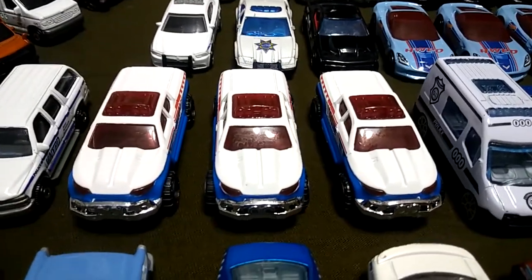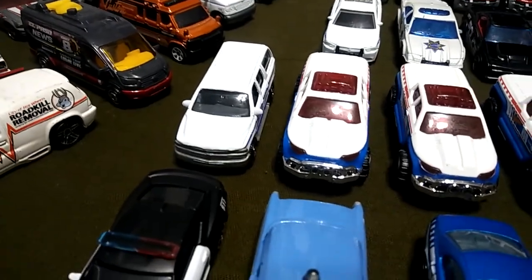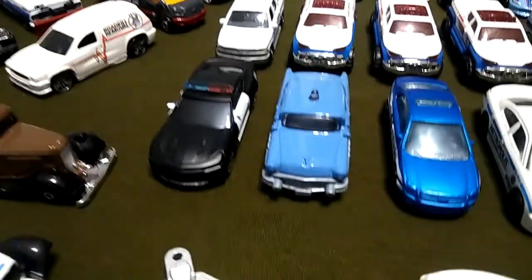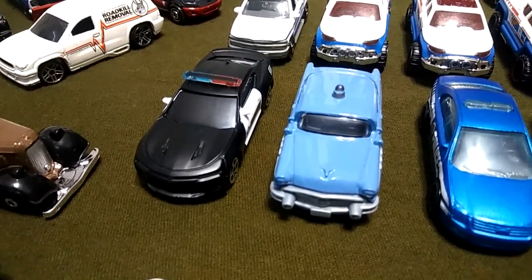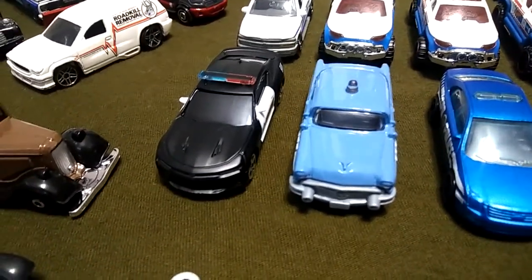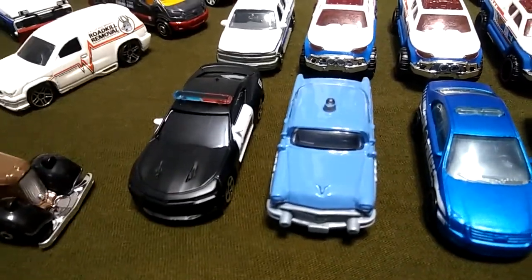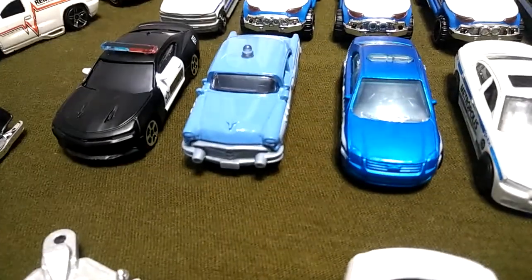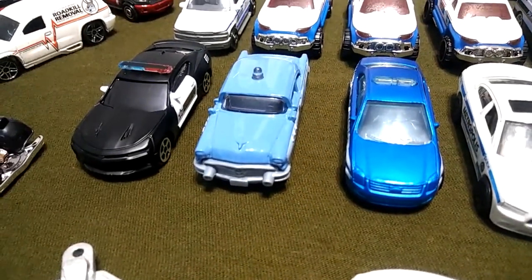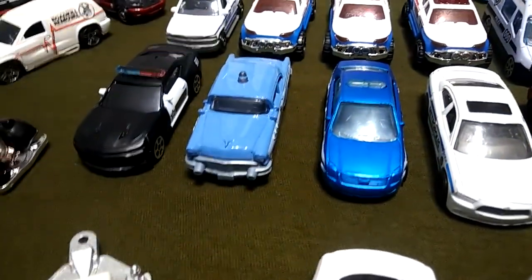Got the off-duty police pickups. Another NYPD SUV. Got a Maisto Camaro — really nice. Love the two-color light bar because they usually come in either one color or they don't have one at all. Got this really nice antique one from Matchbox as well, just like this old one. Matchbox has some nice antiques.